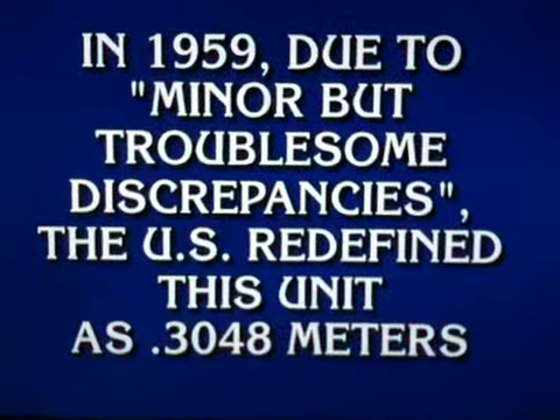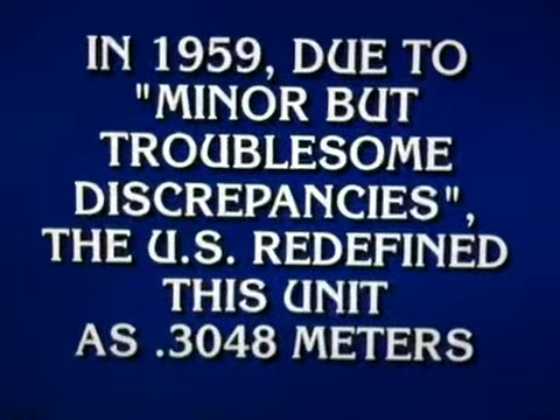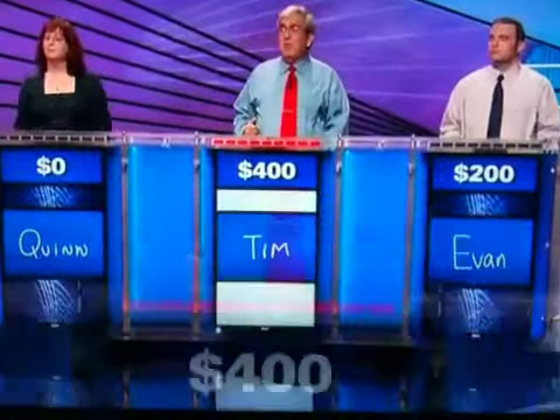Four letters for 600, please. In 1959, due to minor but troublesome discrepancies, the United States redefined this unit as 0.3048 meters. Tim. What is a foot? Good.